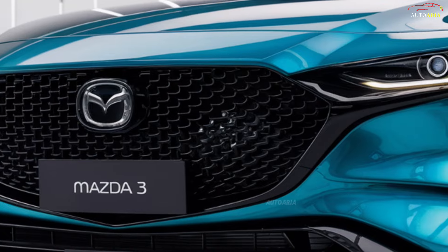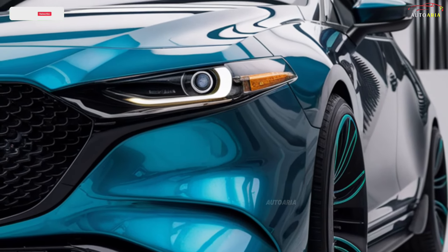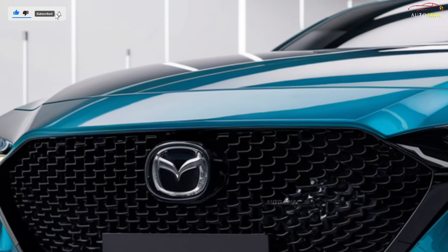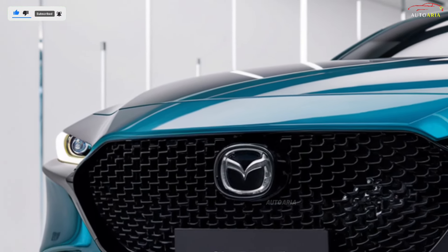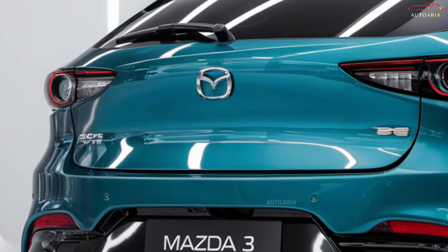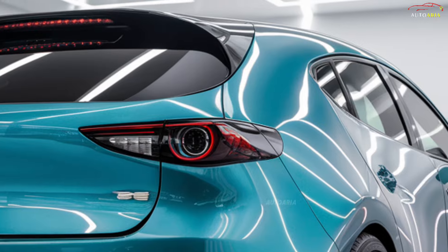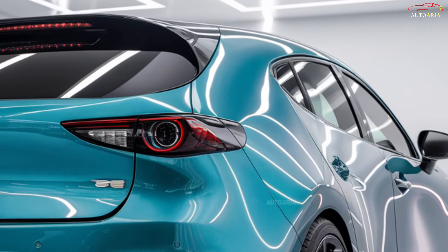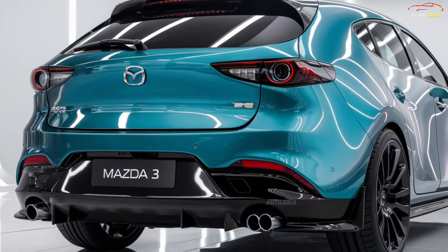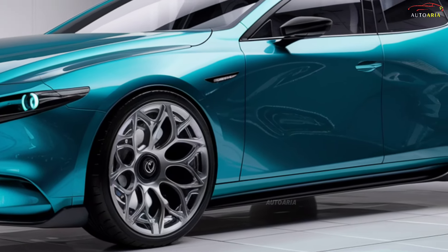The 2025 Mazda 3 is not just another car — it's redefining what we expect from modern driving. With its sleek, bold design, enhanced driving dynamics, and cutting-edge features, Mazda has taken it to a whole new level. But what really sets the 2025 Mazda 3 apart? This isn't just about looks and performance — there's an innovative surprise waiting that will change how you see the future of driving. Buckle up, because the ride is about to get exciting.